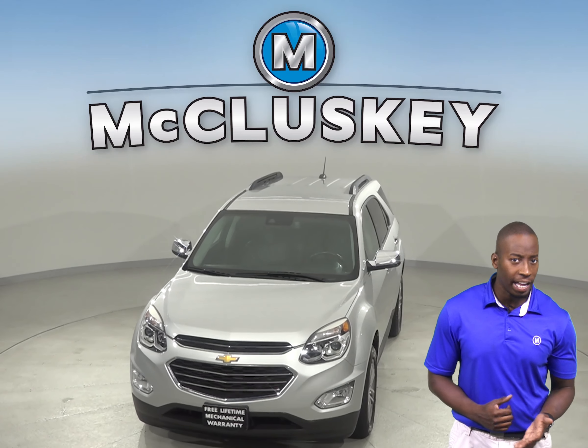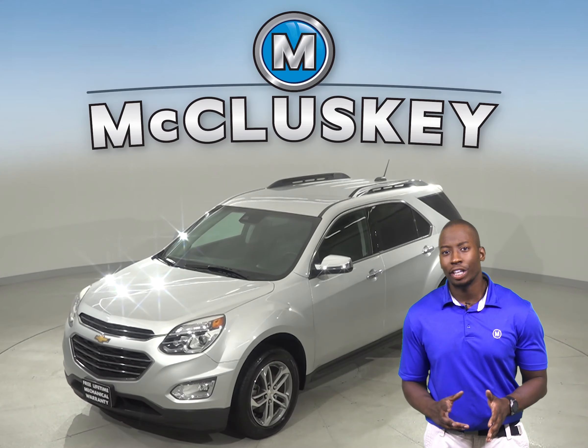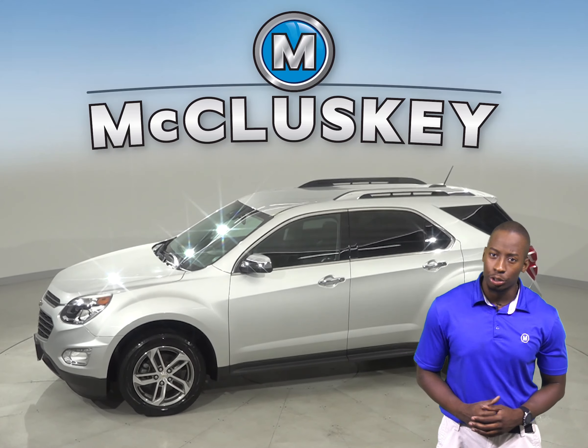You'll be able to enjoy the sounds of AM FM radio that's XM ready with a CD player. Controlling the audio and steering options will be easy as well, thanks to the mounted steering wheel controls.